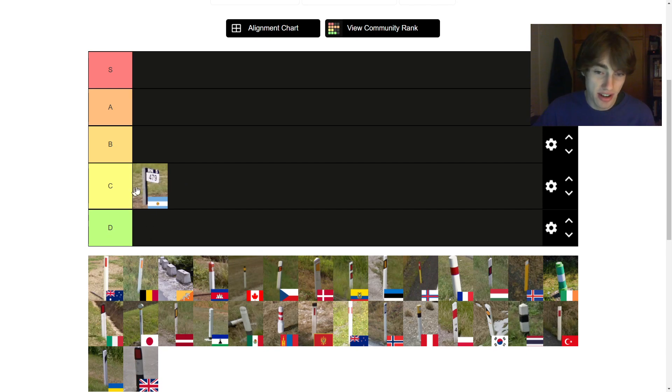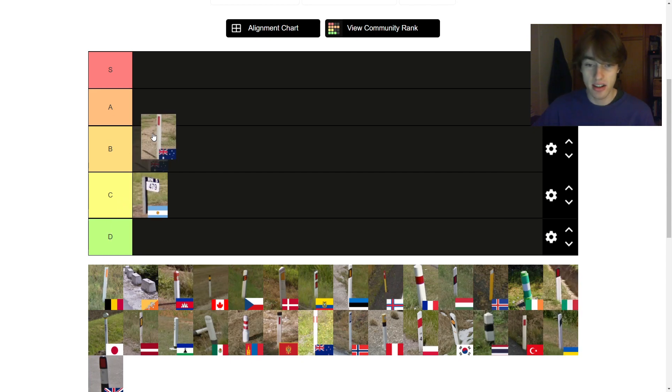It's not really a bollard, but I put it on here anyway. I'm not going to let it fail, but I don't mind the way it looks — it's fine. Next up, we have Australia. As much as I am a patriot of my country, I must say the bollard is kind of boring. It's fine, I'm going to put it on B. It looks good but not great.